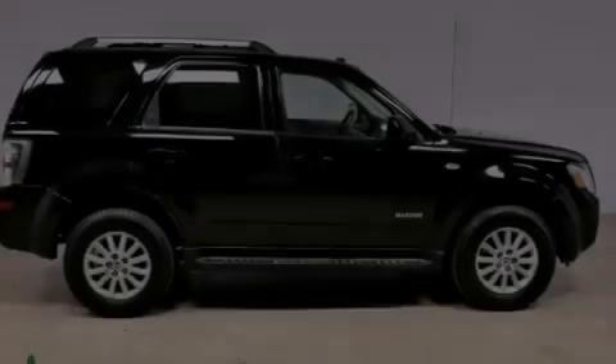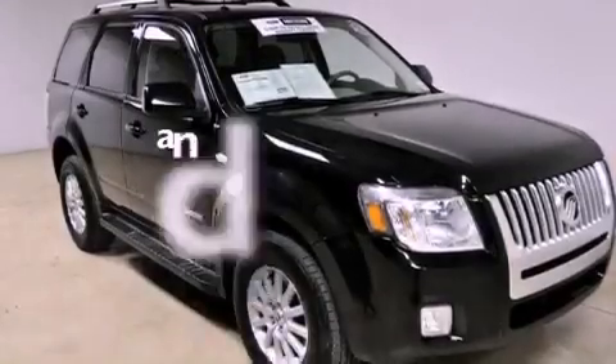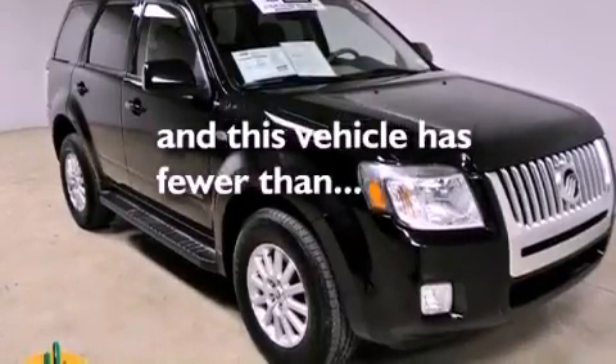Front fog lights, a stability control system, air conditioning with automatic climate control, and this vehicle has fewer than 30,000 miles on the odometer.